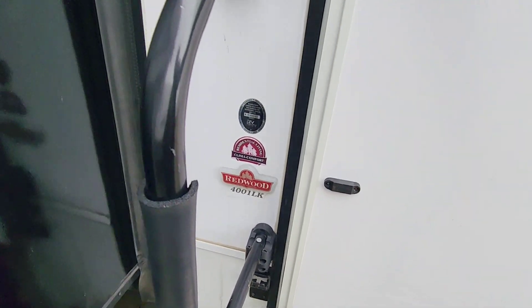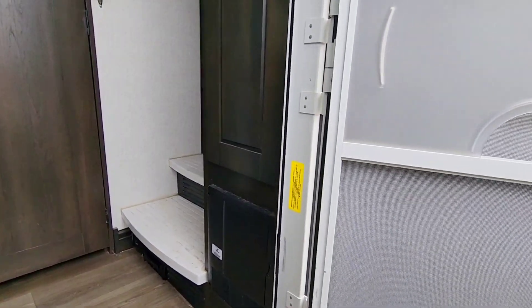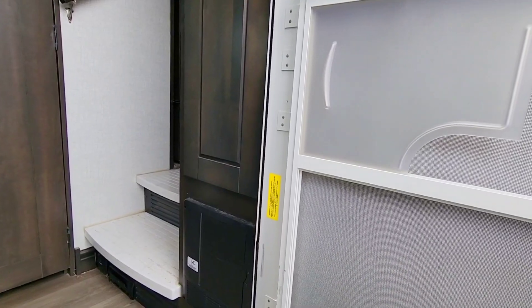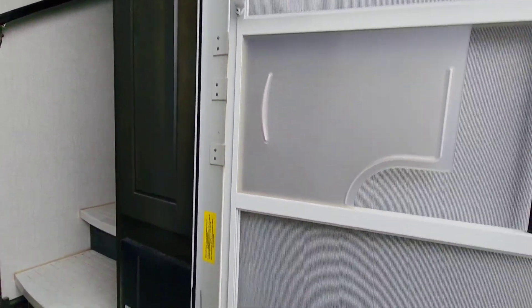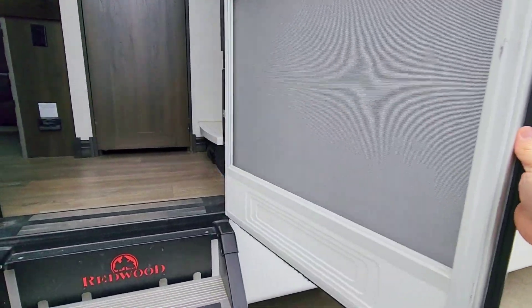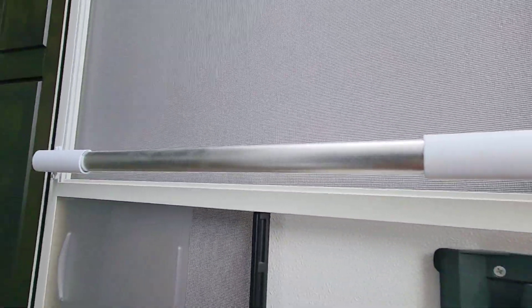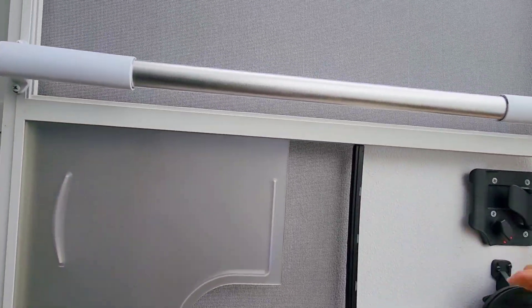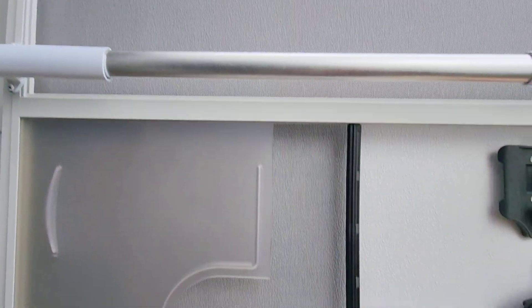This is the 4001LK. Stepping inside, it does not have a friction hinge door, but there are still a lot of higher-end RVs without one - it has a magnet to hold it in place. A friction hinge plus a magnet I think is ideal. It has a nice little grab bar - this doesn't look like it's factory installed, it may be aftermarket - and a nice peephole installed in the door.